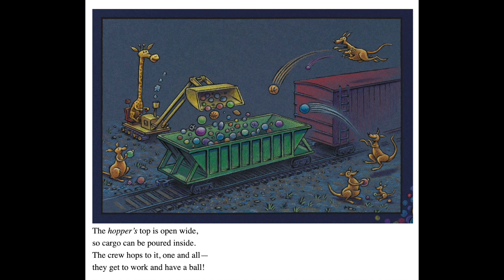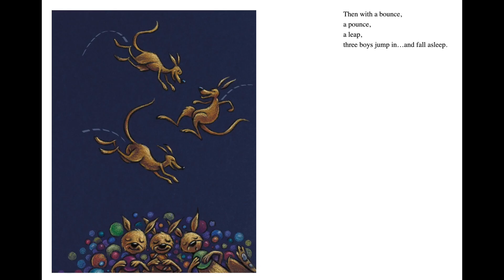The hopper's top is open wide, so cargo can be poured inside. The crew hops to it, one and all. They get to work and have a ball. Then with a bounce, a pounce, a leap, three bears jump in and fall asleep.